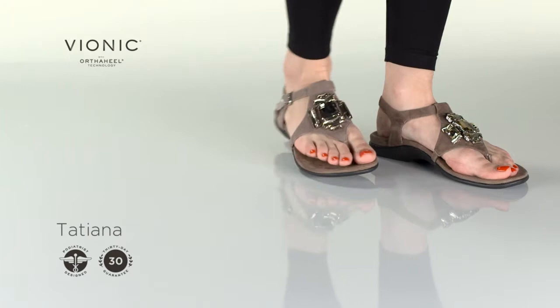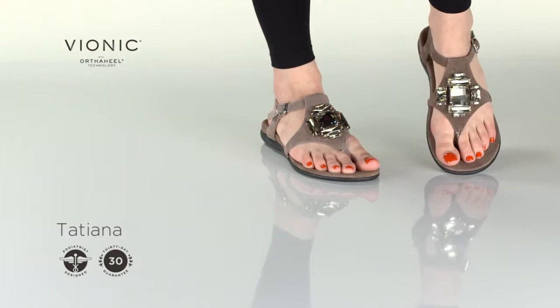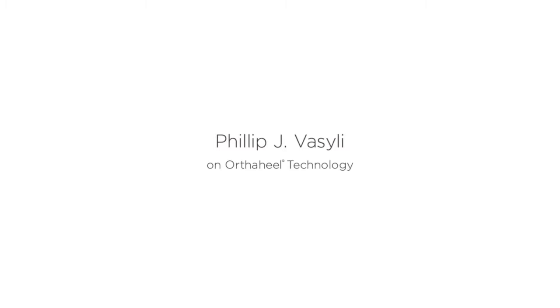Embrace your wild side with the Tatyana Towpost Sandal. A true statement piece, the Tatyana offers adjustability, a hint of gore, and bold bling across the vamp.